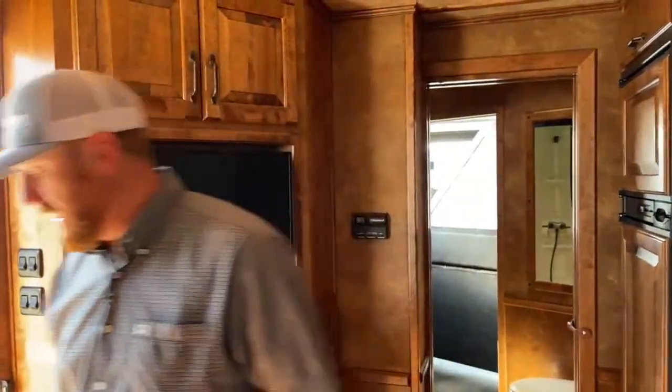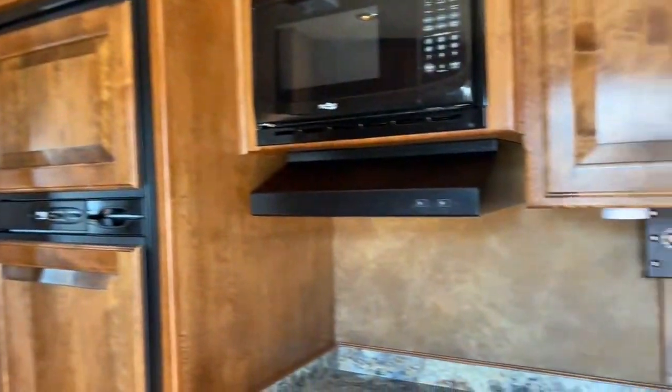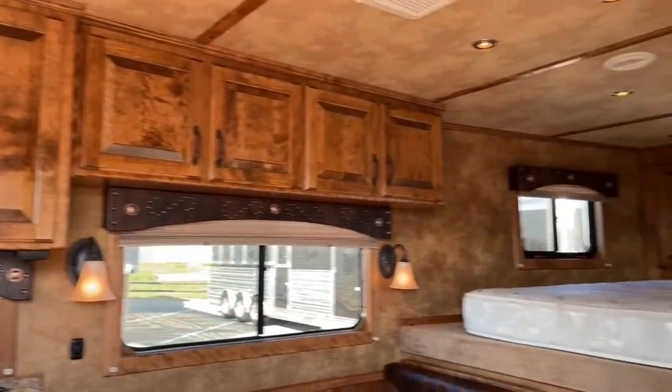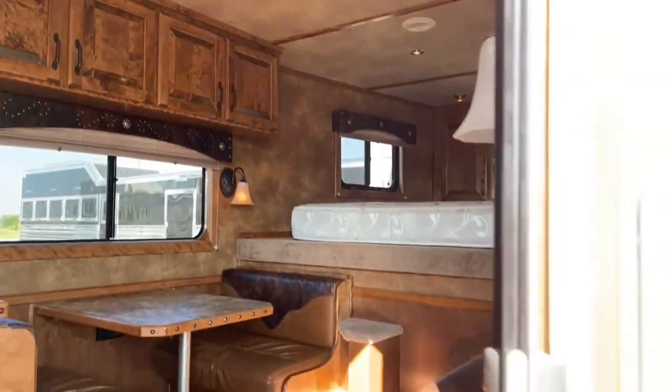Really well laid out living quarters. If you're wanting to haul some friends or kids with you, you've got the multiple seating and multiple sleeping areas in that setup.